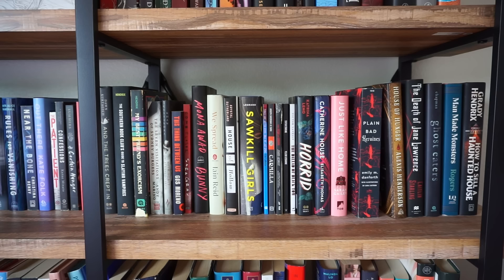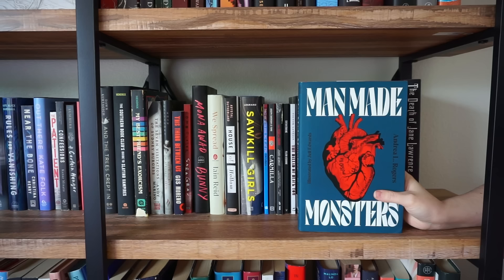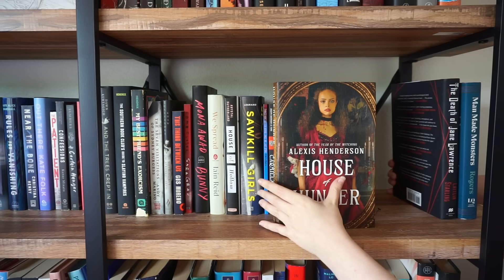Okay, this next shelf is all my horror books and I read the vast majority of them, so I'm probably going to be keeping a lot of them — but there are definitely some I can get rid of. How to Sell a Haunted House — we'll pull that one down, I didn't like it. Same with Ghost Eaters — another one I didn't like. Man Made Monsters is an anthology but I actually enjoyed this one — it's a cool book with artwork inside so I want to hold on to that. The Death of Jane Lawrence — I really liked that, I love Caitlin Starling. House of Hunger I gave 3.5 stars — I love this cover, I think I'll hold on to it for now.